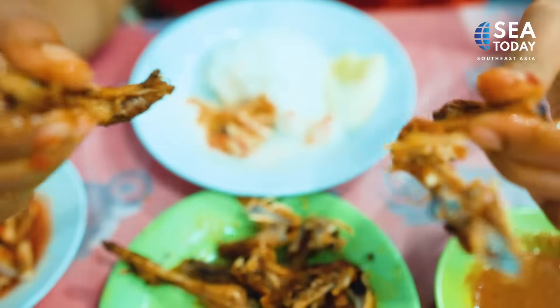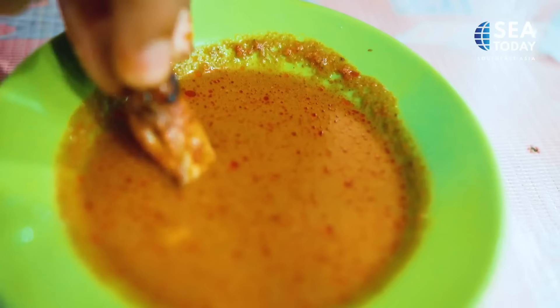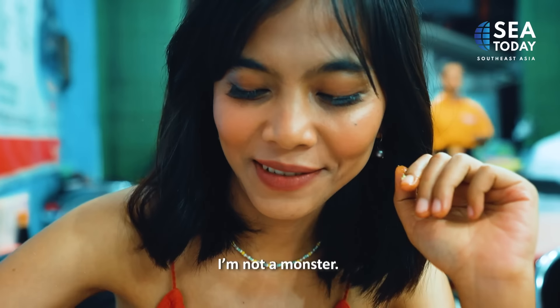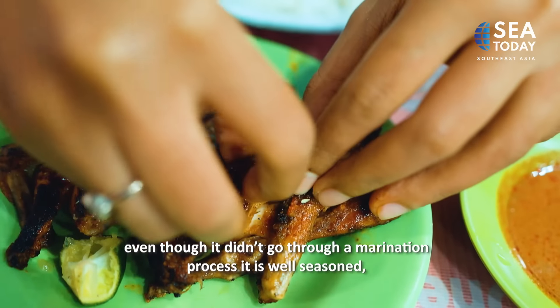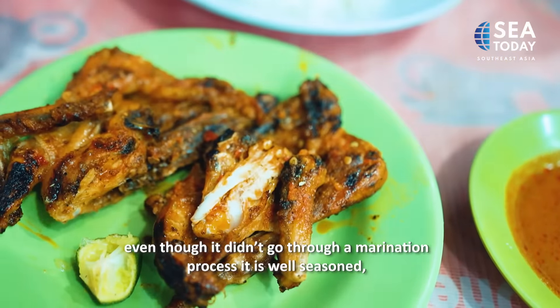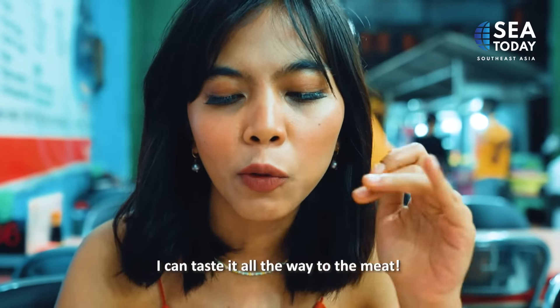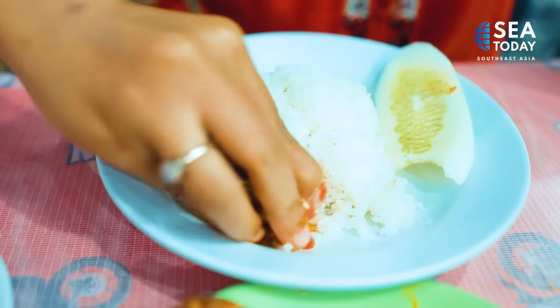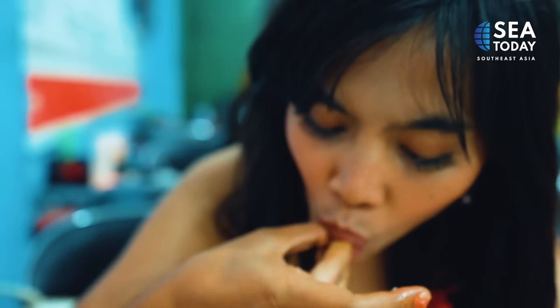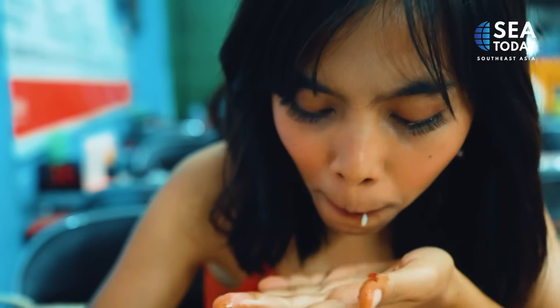Time to put the dish to the test. I'm ready and I'm not a monster. Even though it did not go through a marinating process, I can take the knife all the way through the meat. It is delicious with a capital D.